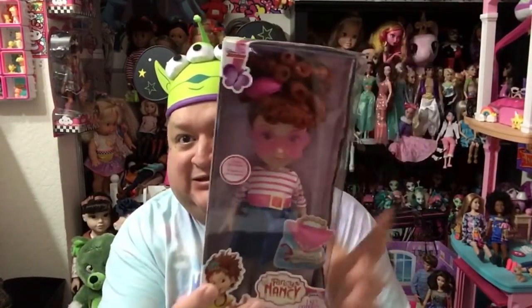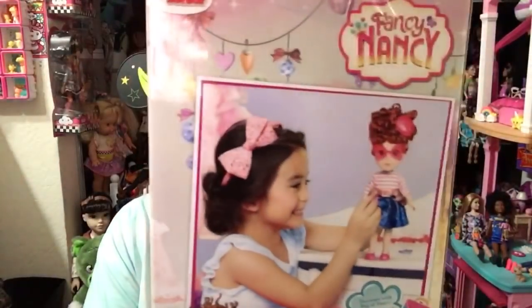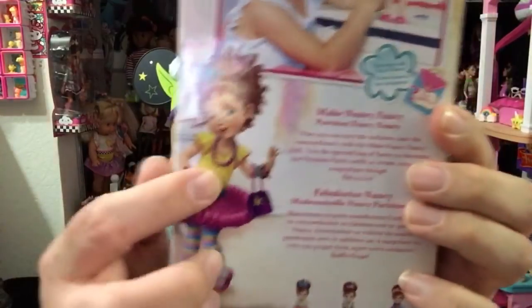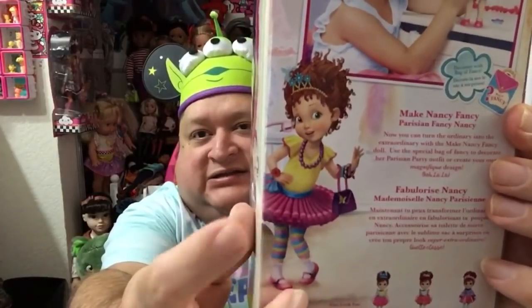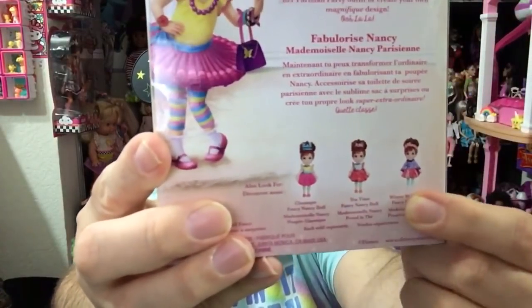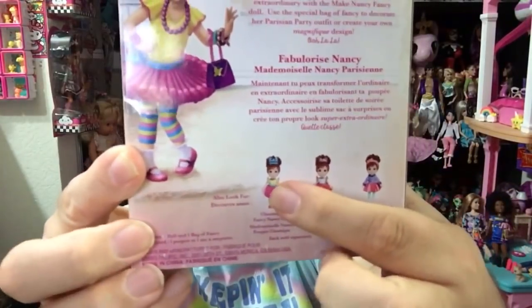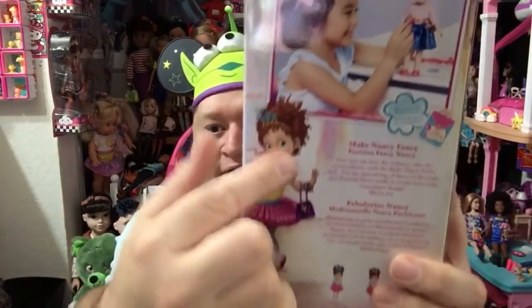She is part of the Make Nancy Fancy doll line, and this is Parisian Nancy. She's dressed up in her finest Paris gear, getting ready to go around the town, looking adorbs. There she is on the back of the box with that sweet little girl dressing Fancy Nancy up. There she is in her animated form on the Disney Junior channel, and down here are the other Nancys you could get: Wintertime Nancy, Tea Party Nancy, and Classique Nancy in her signature outfit.